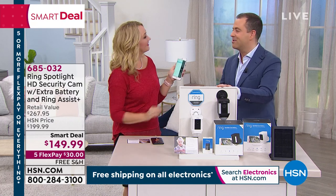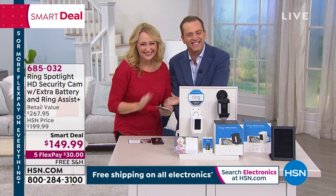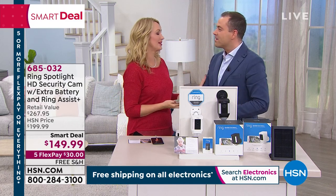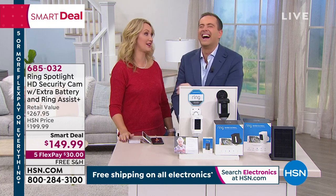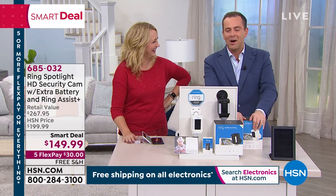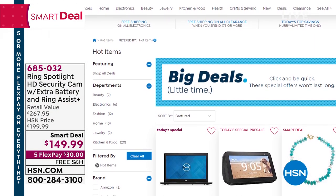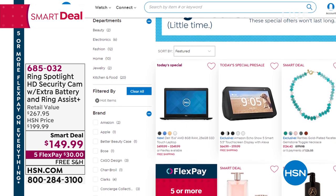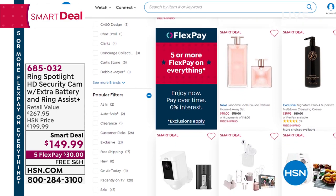Thank you so much, Lori. Did you have a nice Valentine's Day? I had a lovely Valentine's Day — I was here all day, but my husband, who's a chef, cooked a really nice meal in between shows. She married very well! For more fabulous smart deals, check them out online at HSN.com — electronics, jewelry, beauty, fashion — five or more flex pays on everything. Still to come tonight, GoPro — a brand we very rarely do on HSN — the Hero 7. Stay with me.